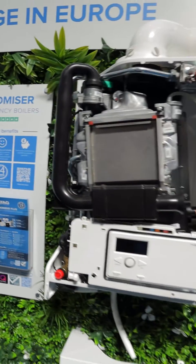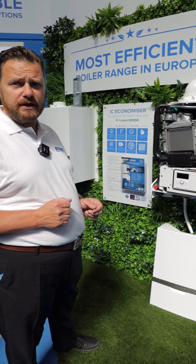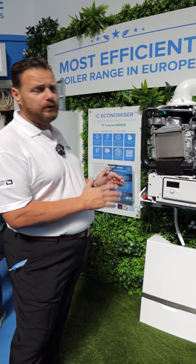All our boilers come with a standard 10-year warranty out of the box. We offer up to a 14-year warranty with our customer care packs. Everything you need is built into this boiler — it comes out of the box, boiler plus ready.